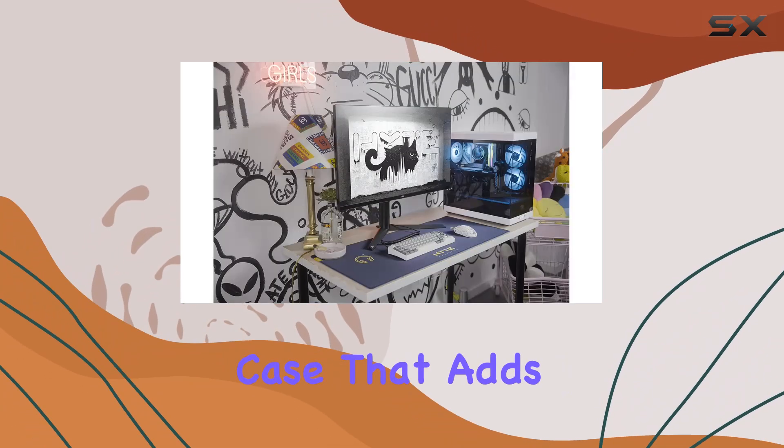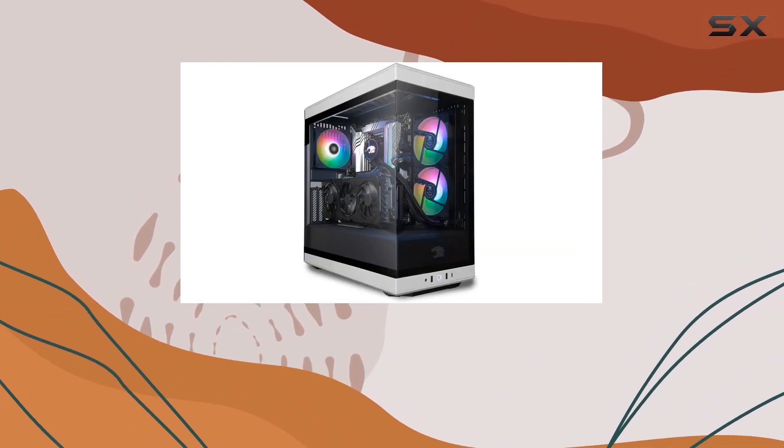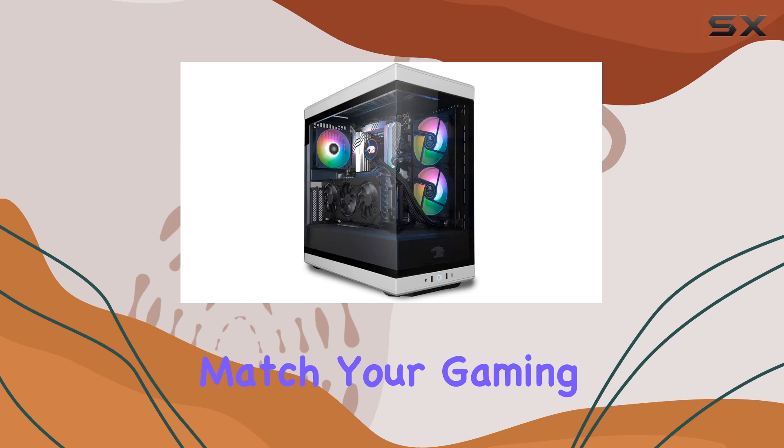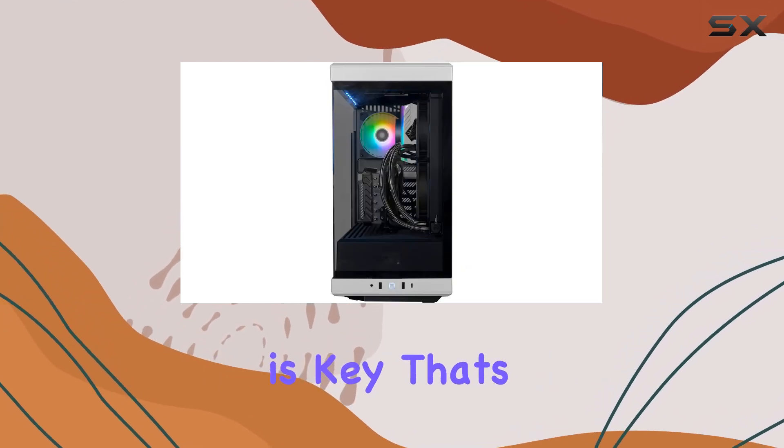And let's not forget about the aesthetics. The Y40 features a sleek tempered glass RGB gaming case that adds a touch of style to your setup. With 16-color RGB lighting, you can customize the look to match your gaming vibe.